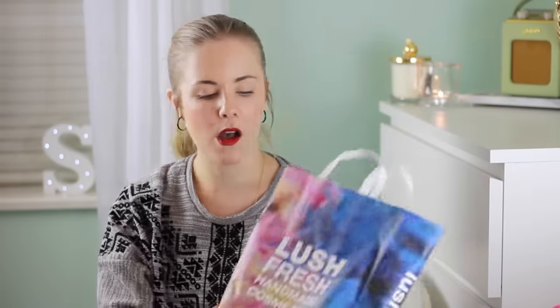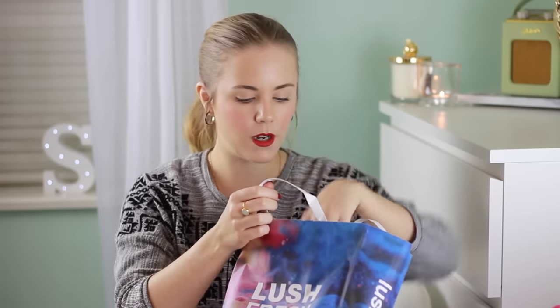Hi guys, so today I'm going to be doing a Primark and Lush haul. For Christmas I got given a Primark voucher and I also decided to go and check out the Lush sale they had on, which was basically 50% off loads of Christmas related goods. I'm going to start with Lush and I'm literally just going to pull out random bags of stuff because I can't actually remember what I bought.